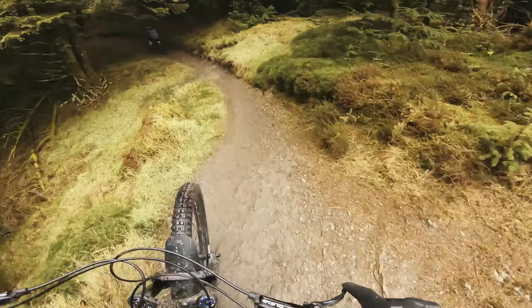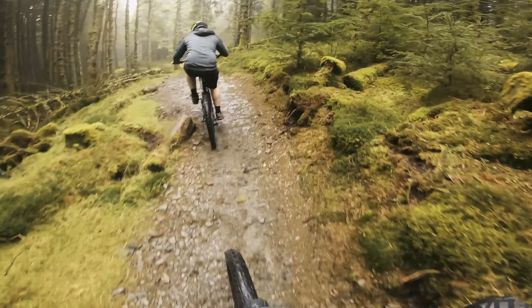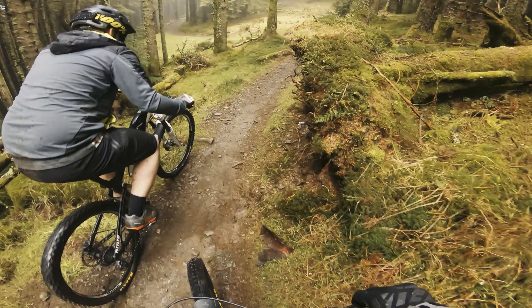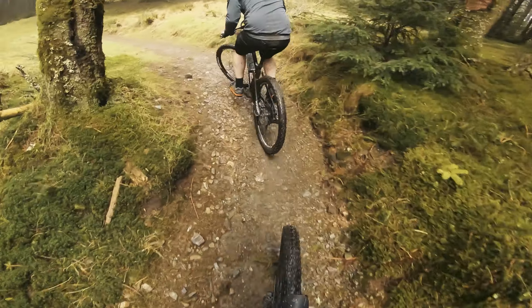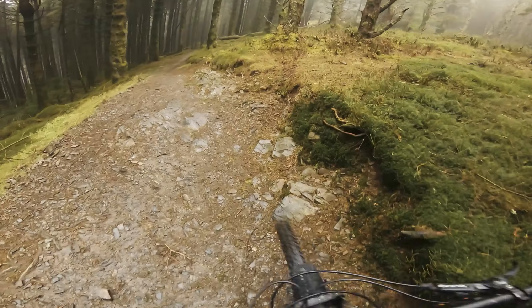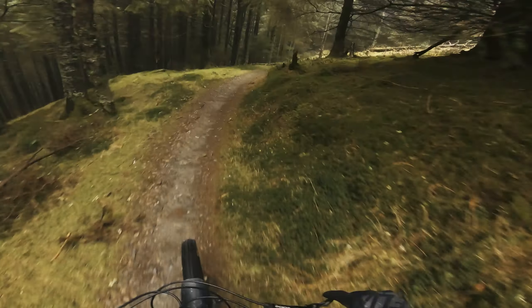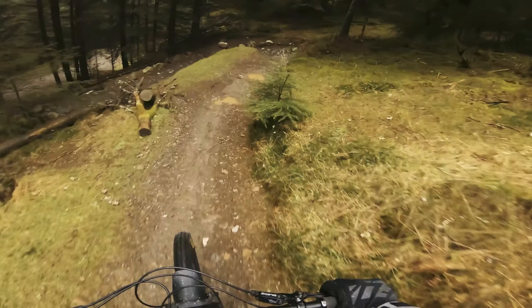That corner always catches me out. Not time to change gear. Yeah, a lot of this upper north section is really quite pedally, but it's good for fitness.